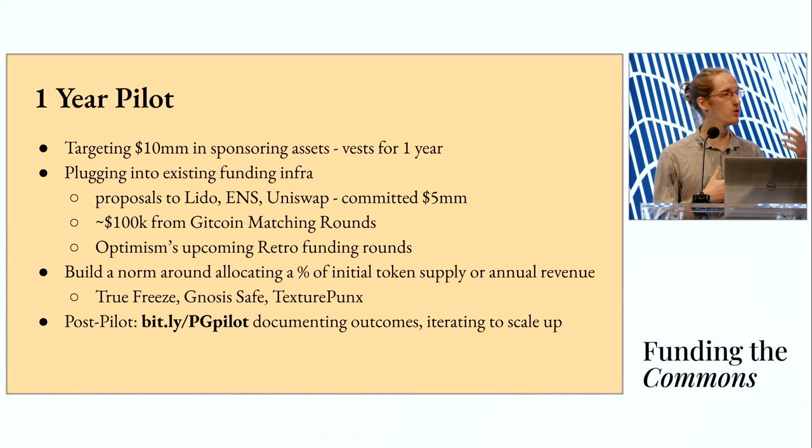What we want to do for many years into the future is start to build a norm around allocating a percent of an initial token supply or annual revenue. We think this is the way we're really going to be able to scale up to the incentive size we want — $10 million is great, but if we really want to balance the incentives against somebody deciding to join a new layer two where they can get equity and a significant token allocation, this mechanism is going to have to hold much more than just $10 million. The main way we think of doing that is by building a norm where, if you have a new project launching, you allocate some percentage directly to this, so we can superpower this flywheel without having to approach every protocol and company individually.